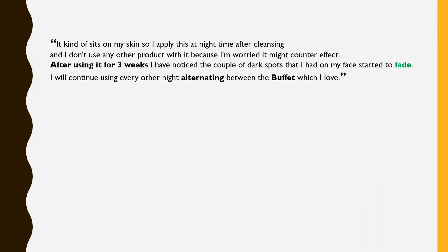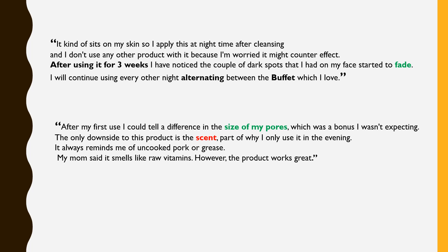'It kind of sits on my skin, so I apply it at night after cleansing and don't use any other product with it. After three weeks I noticed a couple of dark spots on my face started to fade. I'll continue using it every other night, alternating with The Buffet.' 'After my first use I could tell a difference in the size of my pores, which was a bonus I wasn't expecting. The only downside is the scent — it reminds me of uncooked pork or grease. My mom said it smells like raw vitamins. However, the product works great.'